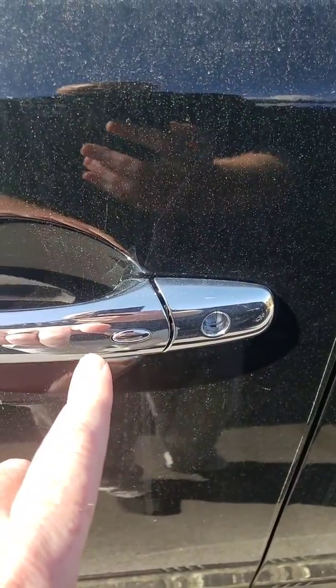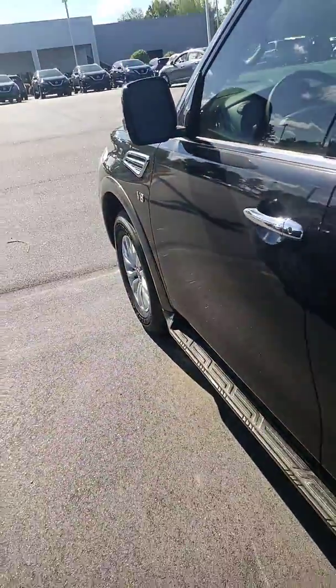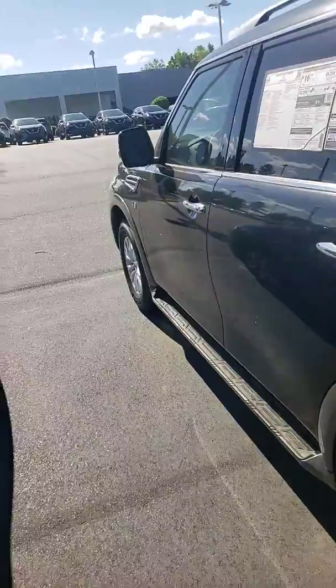One of my favorite features here — lock and unlock with the press of a button. It's great for safety and convenience. Of course, Bluetooth, backup camera, and capability of carrying seven passengers.